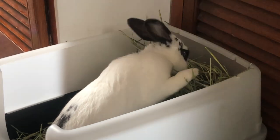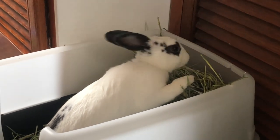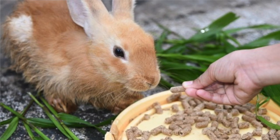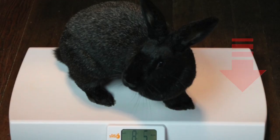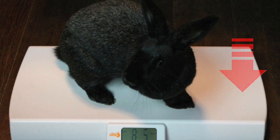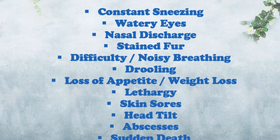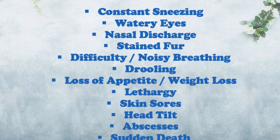Rabbits have huge appetites with a constant need to eat and keep the digestive system moving. If you notice their appetite has decreased and they are losing weight, or worse they are refusing to eat altogether, they are definitely unwell. Being lethargic or having less energy, especially at the most active hours of the day which are around sunset and sunrise, indicates that they're not feeling well.